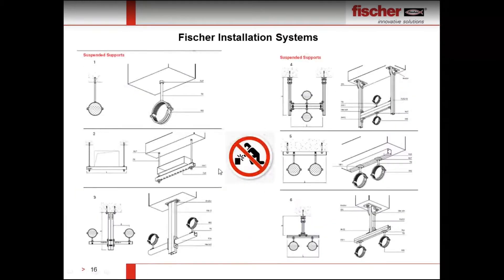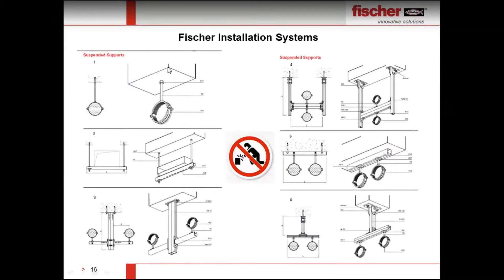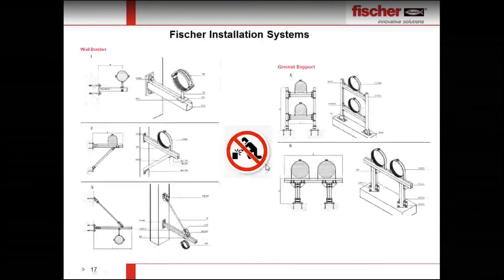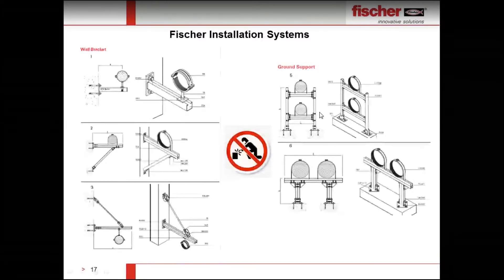These supports can be made with Fischer installation systems: pipe supports, suspended supports with U-brackets, and wall bracket supports using cantilever arms with additional bracing. No welding, no cutting — only anchor bolting is required. Just external bolt and anchor bolt connections. Ground support is also possible with our installation support system.